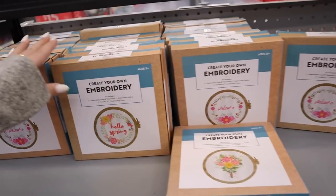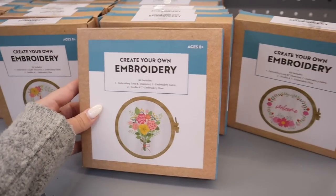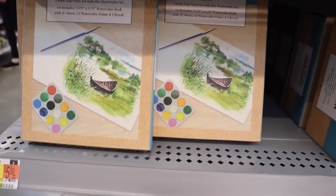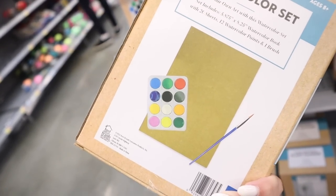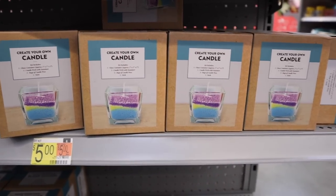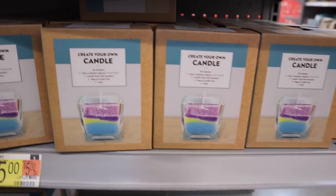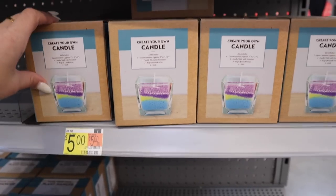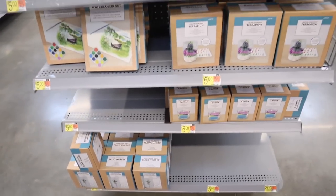They have some crafts: create-your-own embroidery kits — one that says 'hello spring,' one that says 'welcome,' and a floral option — all $5 each and they come with everything you need. There's a watercolor set with 20-sheet book, paints, and a paintbrush for $5 — good value. Also a create-your-own candle kit with a glass container, wick, three bags of wax, and a stick for $5. I wonder if you can add fragrance oils. They also have create-your-own terrarium and a make-your-own plant hanger — a bunch of craft options for $5.